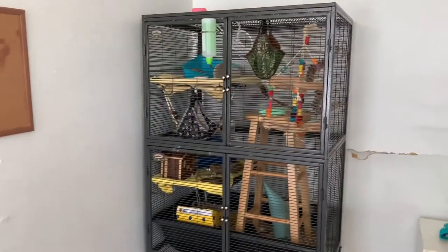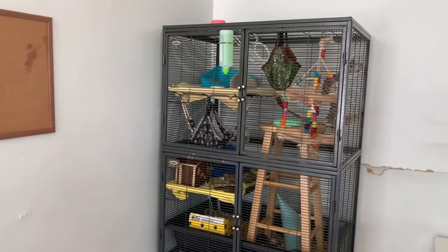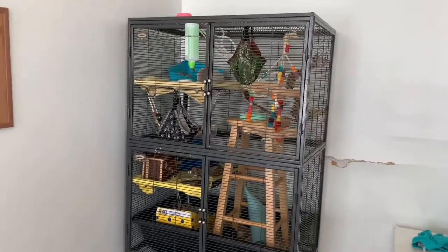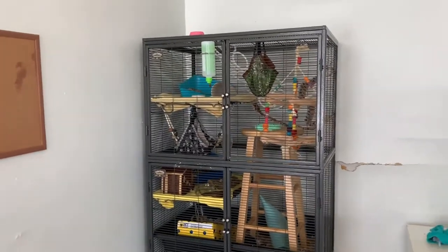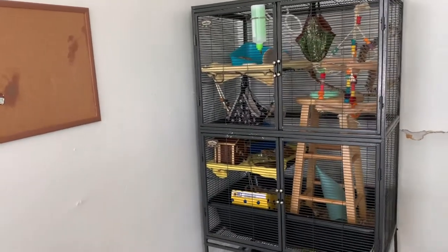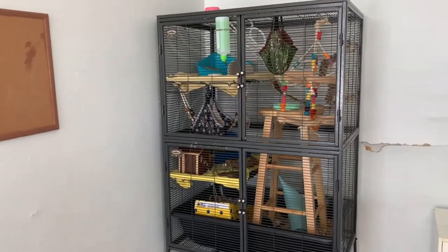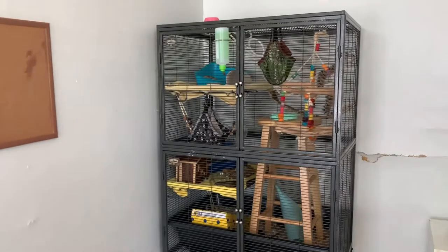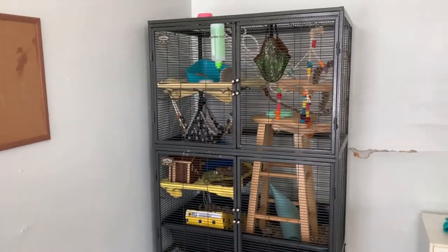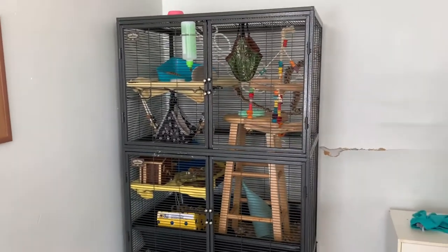The next con is pretty obvious: it's a very expensive cage, so I know it's not really available to everyone. You can get it secondhand off Craigslist, eBay, or similar places, and I would really recommend looking there because you can find really great deals. I know Shadow the Rat found her double for ridiculously cheap — under $100 if not free. There are always amazing deals like that on Craigslist if you want to find a Critter Nation for a lot cheaper.